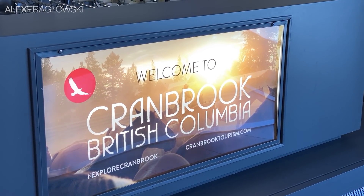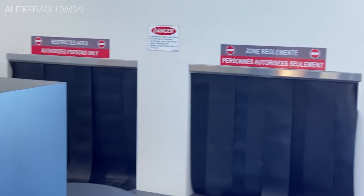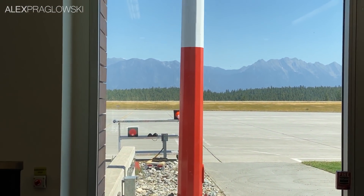Cranbrook, British Columbia, is a small city nestled in a valley on the western slopes of the Canadian Rocky Mountains, with a population of around 20,000.